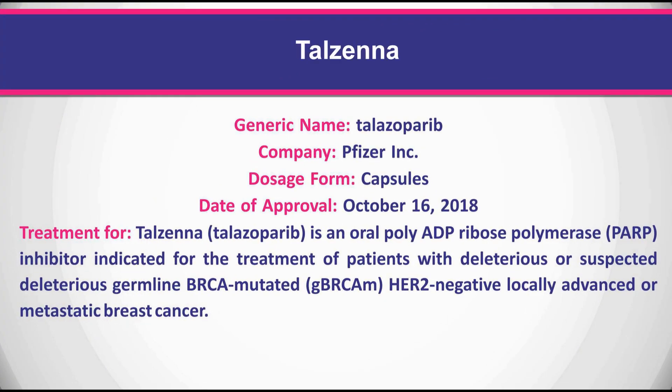Talzenna is an oral poly ADP-ribose polymerase (PARP) inhibitor indicated for the treatment of patients with deleterious or suspected deleterious germline BRCA-mutated, HER2-negative locally advanced or metastatic breast cancer.